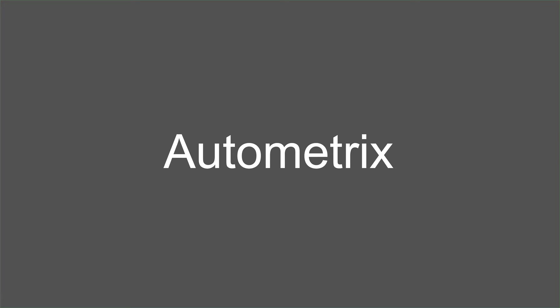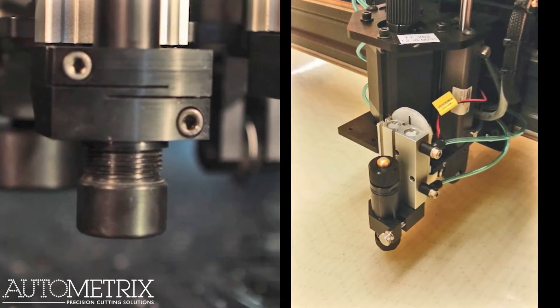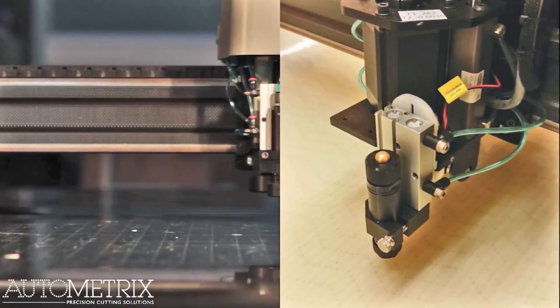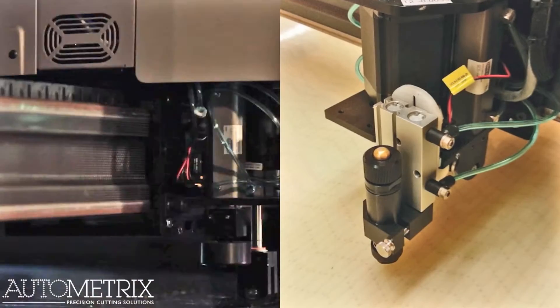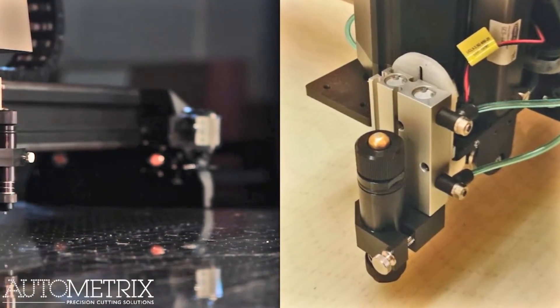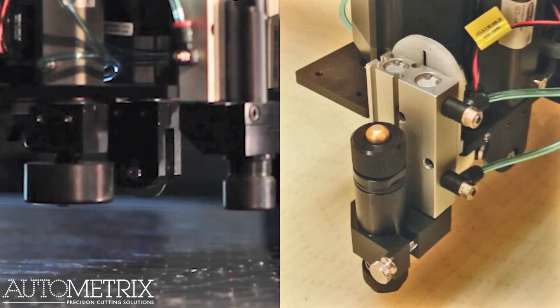Autometrics, a manufacturer of automated CNC textile cutting systems, uses their Mark1 to create cutting head brackets and tool mounts for production assemblies by printing fiber reinforced parts. Compared to machining the parts in aluminum, Autometrics sees faster lead times for prototyping and production, a reduction of cost, and the elimination of inventory.